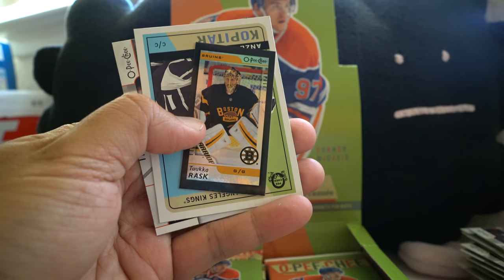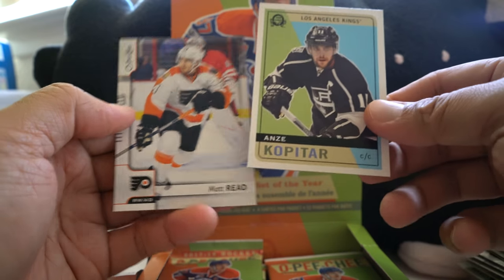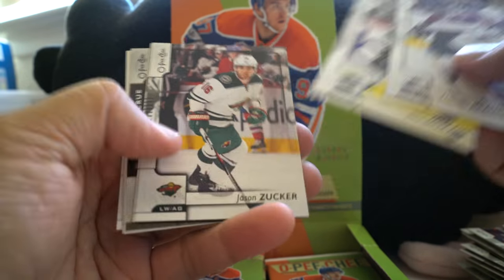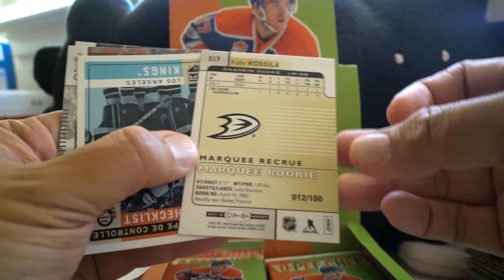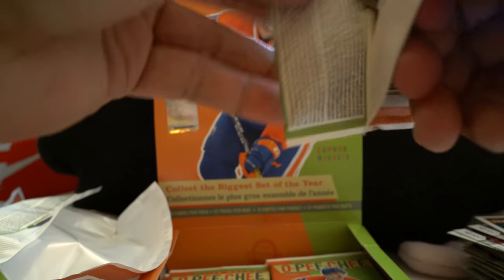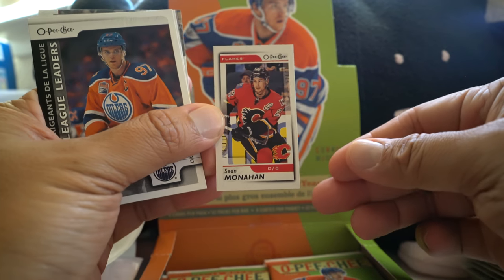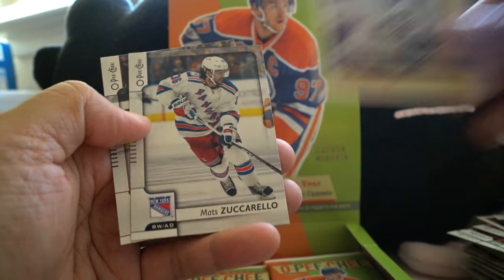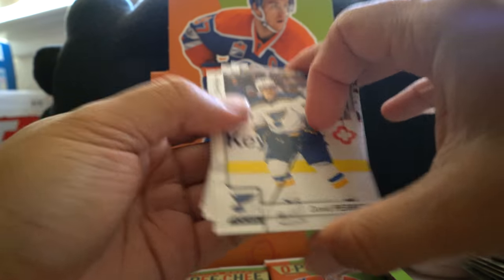Another black mini — Tuukka Rask. We've got a couple of black minis already. Getzlaf, Kopitar is the retro. I thought they'd be numbered but they're not. It looks like we have a black Cal Clutterbuck — this might be numbered. Yep, 12 of 100! So the black rainbow foils are numbered to 100, but the mini ones aren't. Team checklist. Sean Monahan mini card and then Connor McDavid league leader. Boone Jenner is the retro.